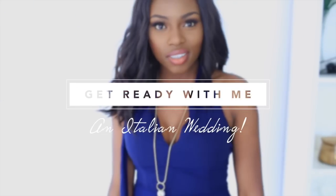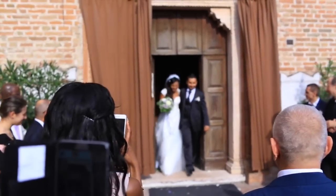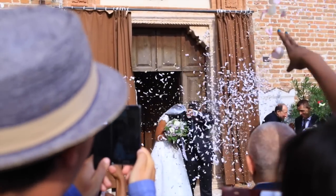Today I have a get ready with me, wedding edition. I went to Italy to celebrate my cousin's wedding and thought I'd share my look with you.